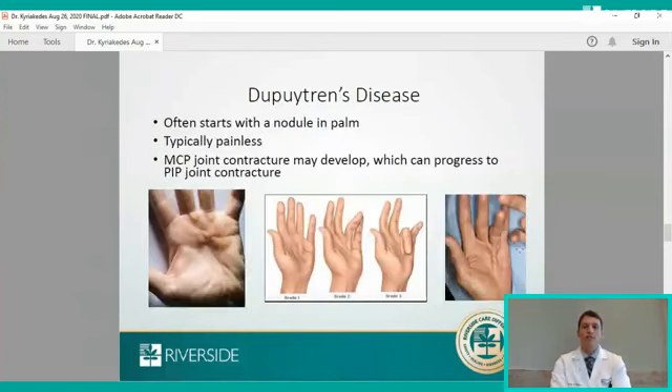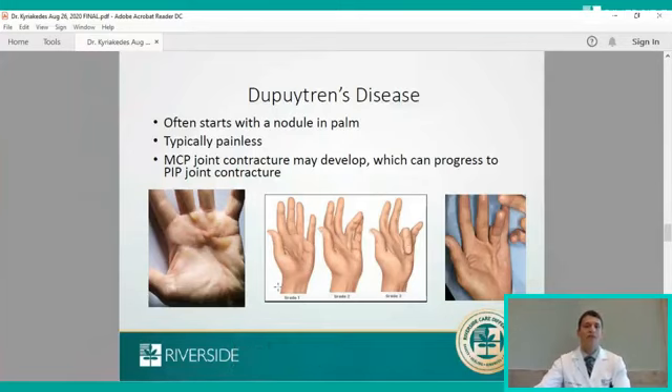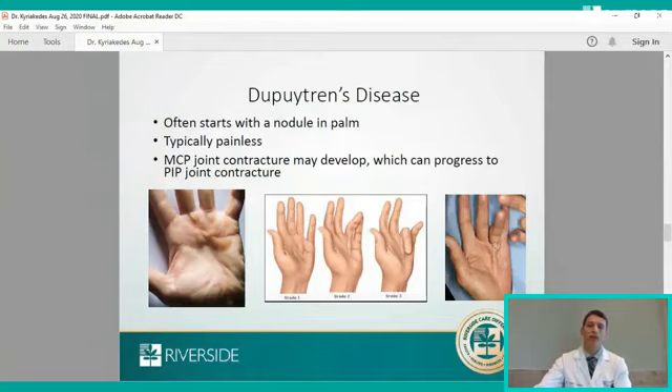Moving on to Dupuytren's disease — its cause is unknown, but there are multiple potentially contributing factors. This formation of nodules, pits, and lumps in the palm can then progress into the fingers. The disease is graded from one to three: stage one is just in the palm without any finger contracture, just a swelling. The cord can grow up the palm and into the finger causing what's called an MCP joint contracture, and as this progresses, it can curl the finger down into the palm.